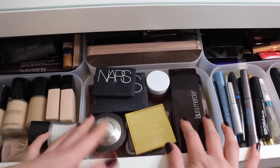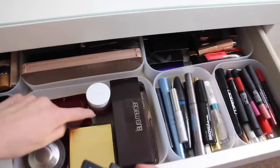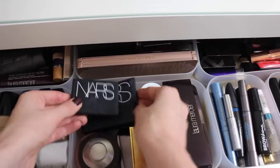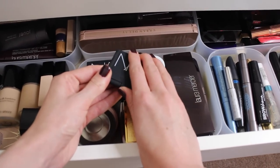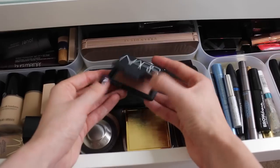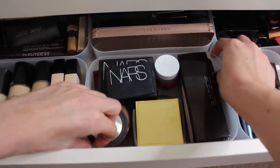This is where I keep all my blushes, bronzers, contours, and highlighters. I've got my Kevin Aucoin bits, my Hourglass Ambient Lighting Powder which is just incredible, and a new favourite that I'm wearing today: the NARS Doce blush. It's really, really nice — I'm not a massive blush wearer, but that one is beautiful.